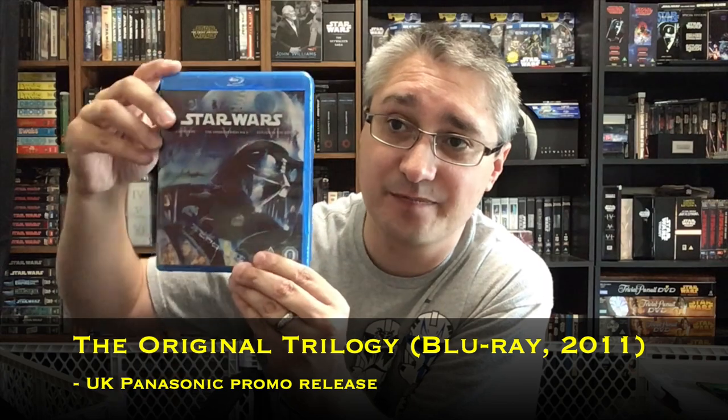That is this. So no slip cover here — just a regular case. Star Wars with the titles there, and we've seen this kind of design plenty of times before. UK ratings down at the bottom.